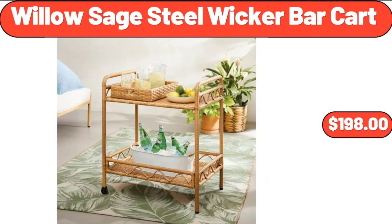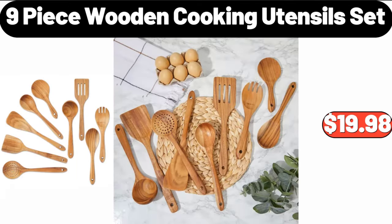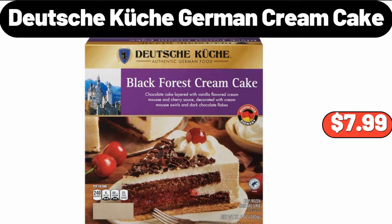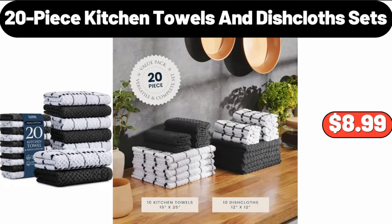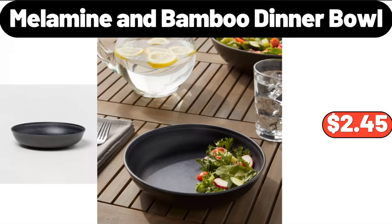Willow Sage Steel Wicker Bar Cart, $198. 12-Cup Nonstick Muffin Pan, $5.99. 9-Piece Wooden Cooking Utensil Set, $19.98. Uncured Bavarian Bratwurst, $4.95. Deutsche Kuche German Cream Cake, $7.99. 20-Piece Kitchen Towels and Dishcloths Sets, $8.99. Sarah Lady's Ultra Plush Fall Halloween Leggings, $6.99. Melamine and Bamboo Dinner Bowl, $2.45.